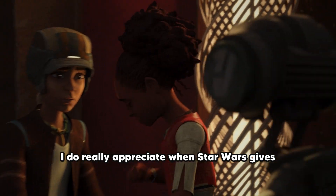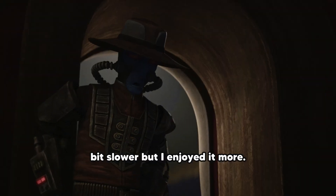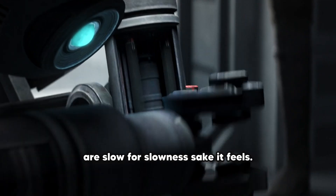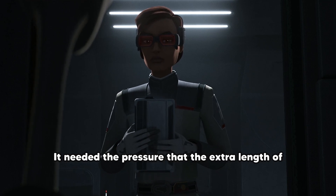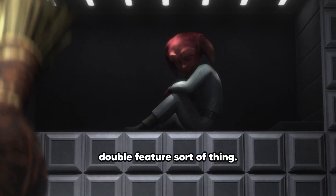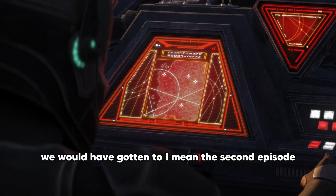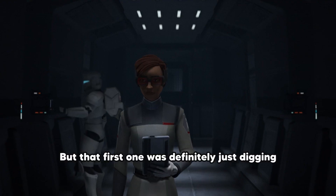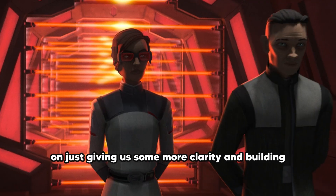It makes sense considering this is an experimentation facility and when you look a little bit deeper, it kind of makes sense that they would go this direction rather than some monster or something. I do really appreciate when Star Wars gives itself the time to actually tell a story. The pacing was a bit slower but I enjoyed it more. Instead of previous episodes where they're just slow for slowness's sake, this one felt like it needed to build that tension — it needed the pressure that the extra length of time for this single story kind of needed. And once again, we got the double feature, two episodes back-to-back, which makes sense because it needed to build up that tension.